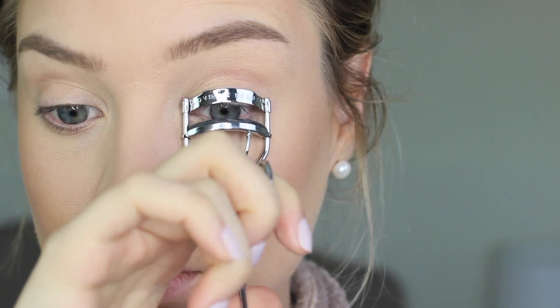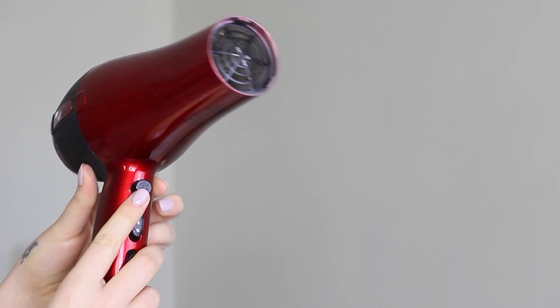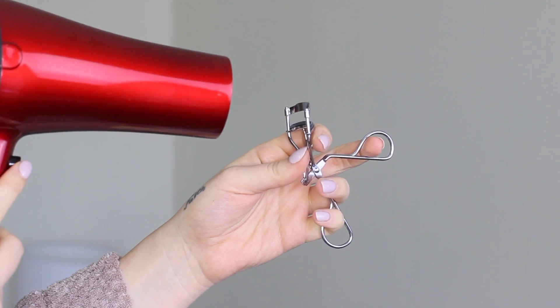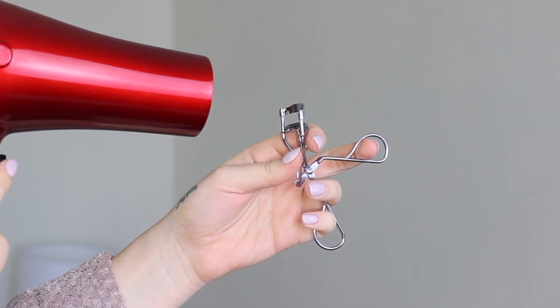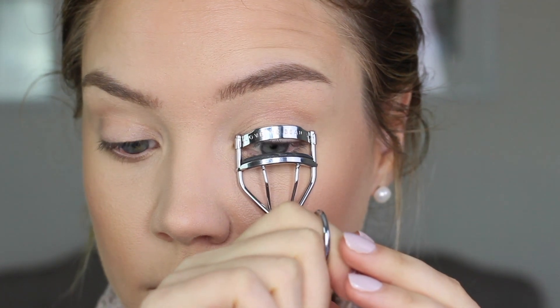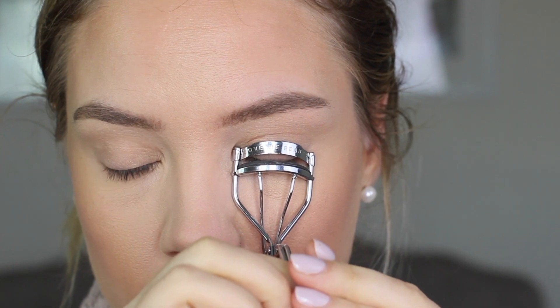This next hack is great if you have straighter lashes and can't get the curl you want. Please be extremely careful with this — I've done it since high school but safety is important. Take a blow dryer on the lowest setting and medium heat, and briefly warm your lash curler, always checking that it's not getting too warm. This basically treats your lash curler like a hair curler and gives that extra lift and volume to your lashes. You'll see an amazing difference, but please be very careful.